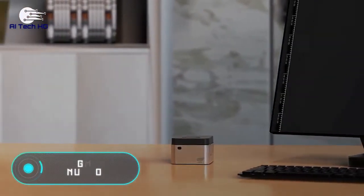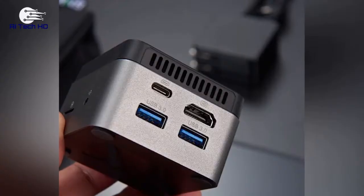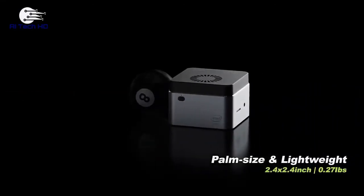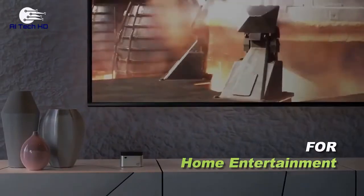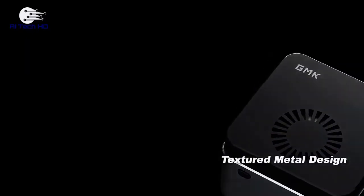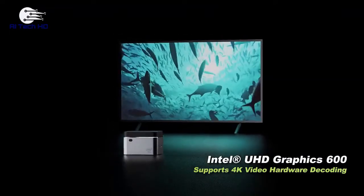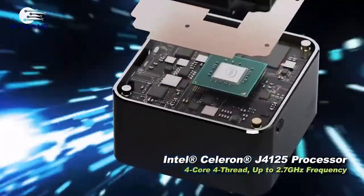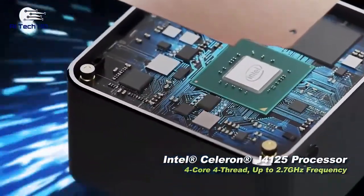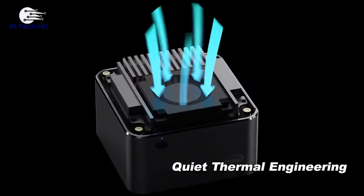GMK NUCBOX. Here's another personal mini computer. It's so tiny that it can easily fit in the palm of your hand. The device is essentially a system unit. Despite its size, the GMK NUCBOX can handle heavy video content in 4K resolution and work as a home theater. It features a four-core Intel Celeron J4125 processor, an Intel UHD 600 graphics unit, and 8GB of RAM. The manufacturer offers several models with a capacity of 128, 256, or 512GB. The minimum price is $229.